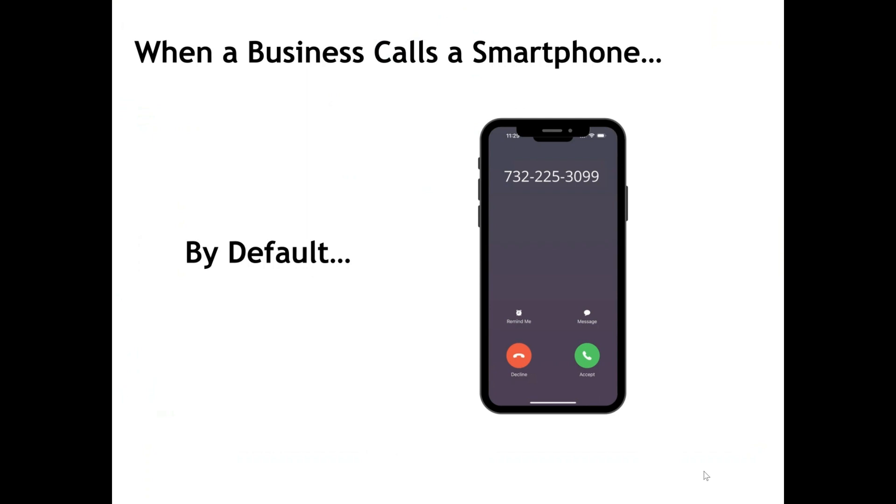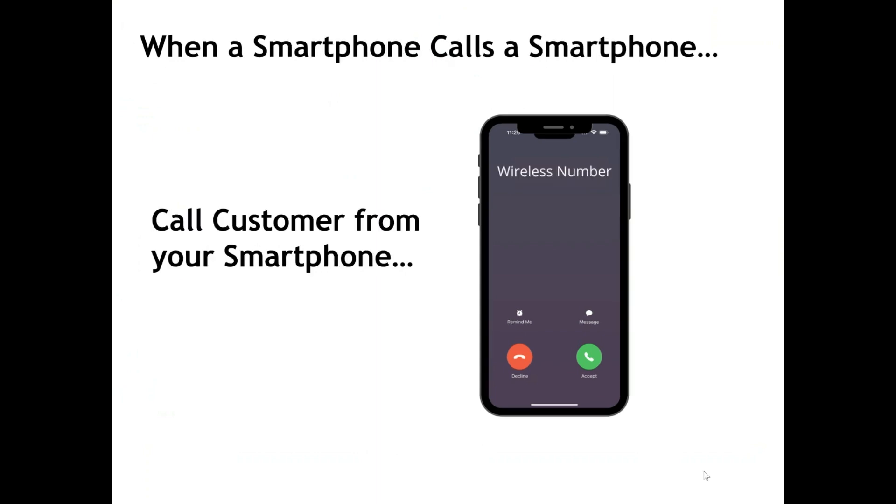By default, the major cell phone providers including Verizon, AT&T, and T-Mobile deliver only your Caller ID number to the devices they service, regardless if your Caller ID name is sent from your phone system provider like us. Further, if one of your business cell phones calls a customer, you will typically show up as wireless number.